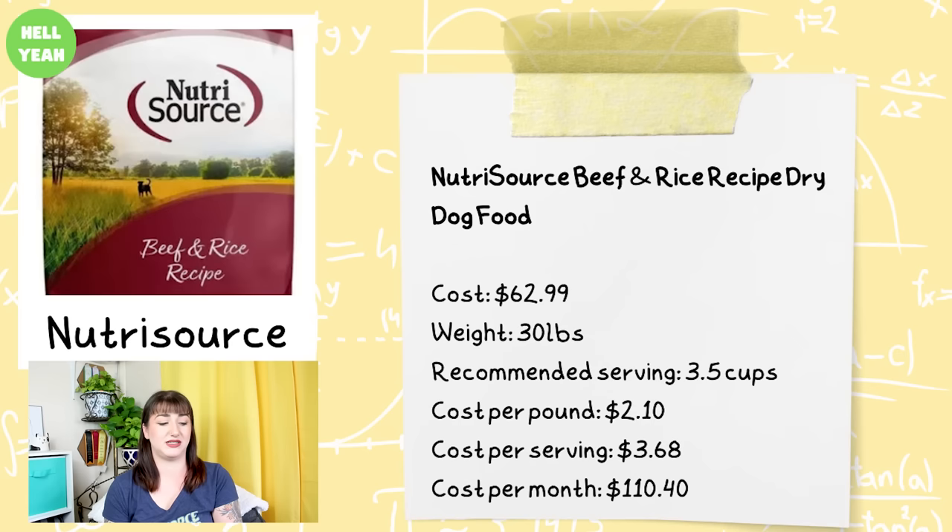For NutriSource — probably the kibble brand I recommend most often just because they have such a range of products — this is the NutriSource Beef and Rice Recipe Dry Dog Food. It comes in a 30-pound bag for $62.99, with a recommended serving size of three and a half cups. The cost per pound is $2.10, cost per serving is $3.68, and the total cost per month is $110.40.